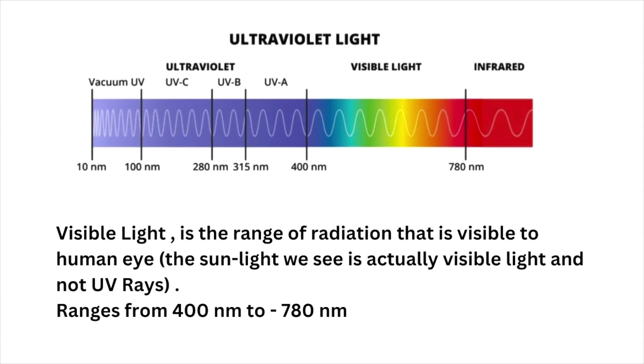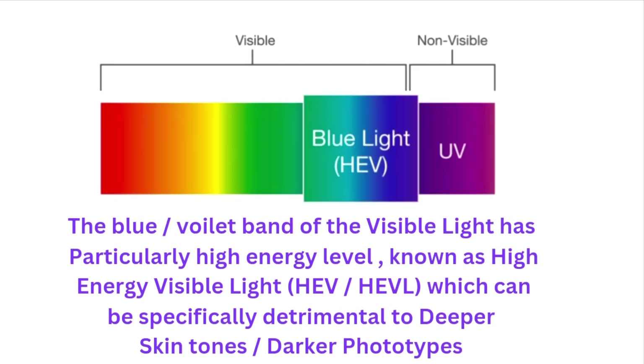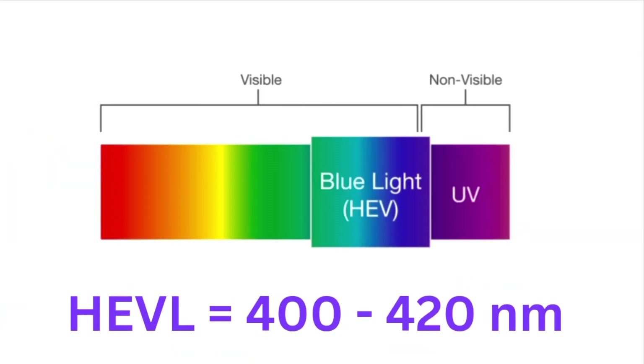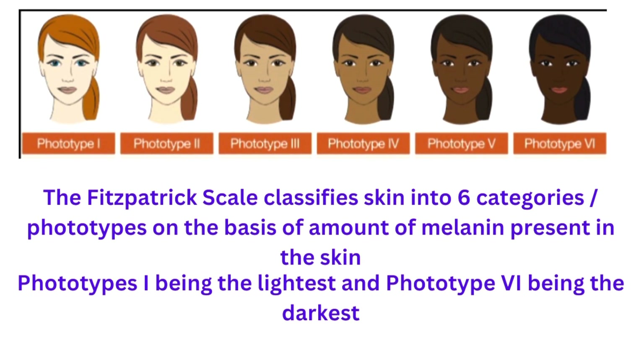Next, we have visible light. The blue light band of visible light, which is from 400 to 420 nm, can cause several pigmentary disorders in darker phototypes. The majority of sunscreens provide no protection against high energy visible light. To understand the importance of long UVA and HEVL protection, let's first look at the Fitzpatrick scale.